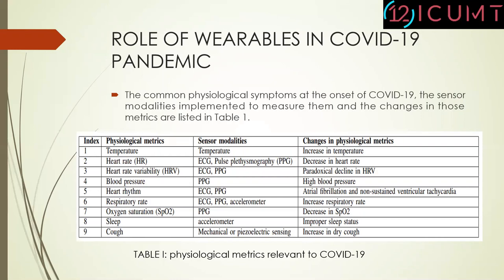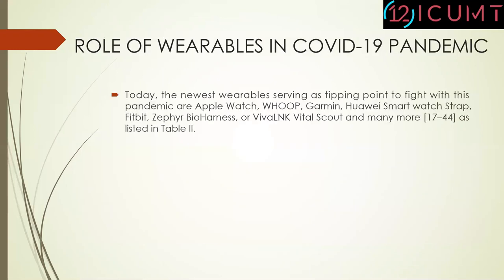For example, they can track change or increase in temperature, decrease in heart rate, high blood pressure, increase in dry cough, and loss of smell sensitivity. Today, the newest wearables serving as a stepping point to fight with this pandemic are Apple Watch, WHOOP, Garmin, Huawei SmartWatch, Strap, Fitbit, and many other devices which are listed in Table 2.